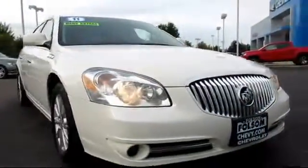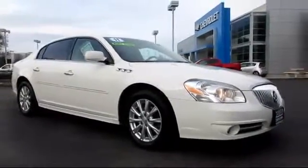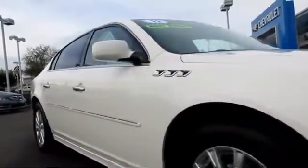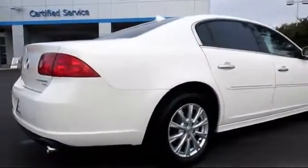Here's another example of a great Folsom Chevy vehicle, and it comes equipped with heated seats, OnStar, XM Satellite Radio, Keyless Entry, Alloy Wheels, Bluetooth Smartphone Integration, Dual Power Seats, Air Conditioning, Traction Control, Power Windows, and has less than 80,000 miles on the odometer.